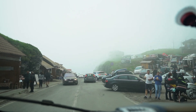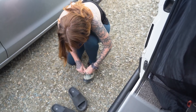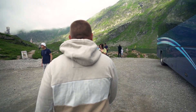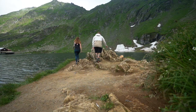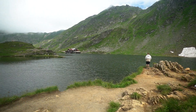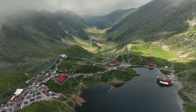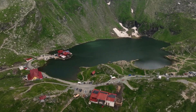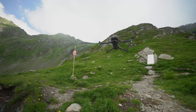We just pulled into a parking lot right up at the top close to the lake. There was a sign saying we're only about 450 meters from the lake, but parking is 20 lei per hour, so we're going to walk around the lake, check it out, maybe go for a hike, and then come back down and find out where we're going to stay for the night. We literally had about five minutes with no clouds and now they're all back.